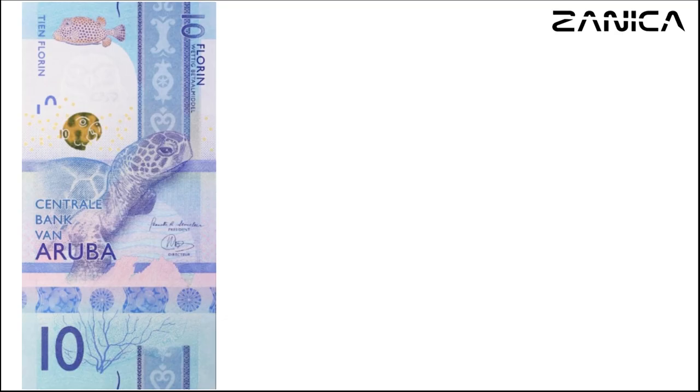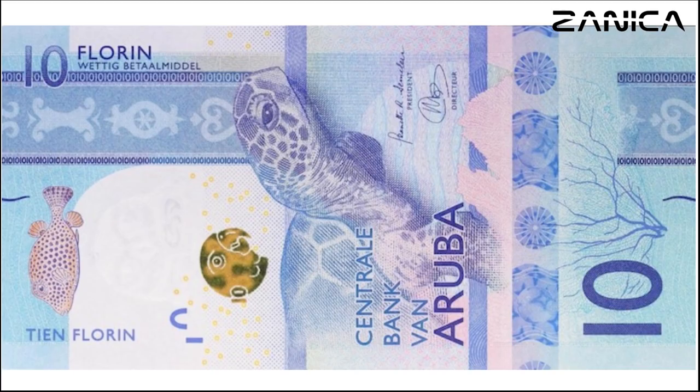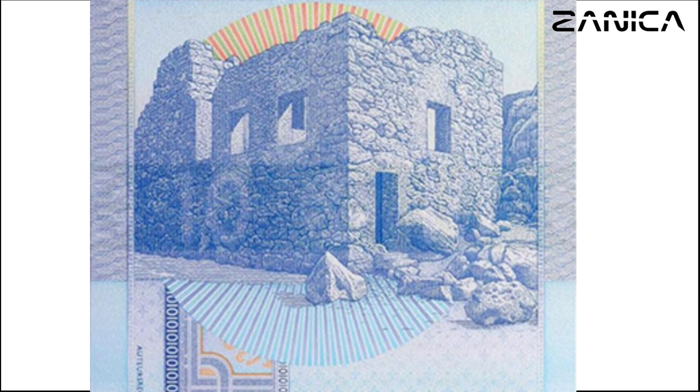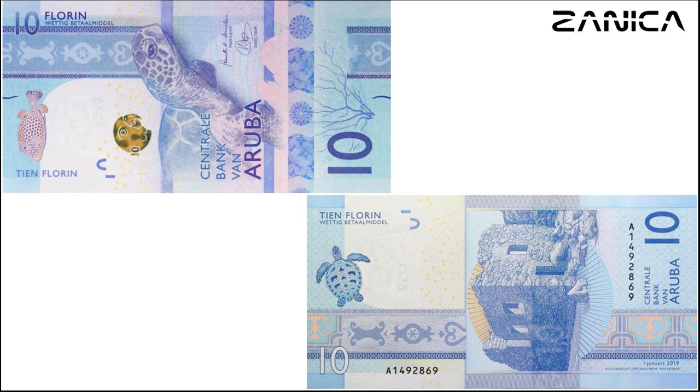The 10-florin banknote showcases a colorful front design dominated by shades of blue. The front features a captivating scene including a green sea turtle (Chelonia mydas), a spotted trunkfish (Lactophrys bicaudalis), and coral (Gorgonia ventolina), mirroring Aruba's rich marine life. On the reverse side, you'll find texts in Dutch alongside the ruins of the Bushiribana gold mill, offering a glimpse into Aruba's history. The banknote bears the signature combinations of Miriam Gonzalez and Jeanette Semeleer.